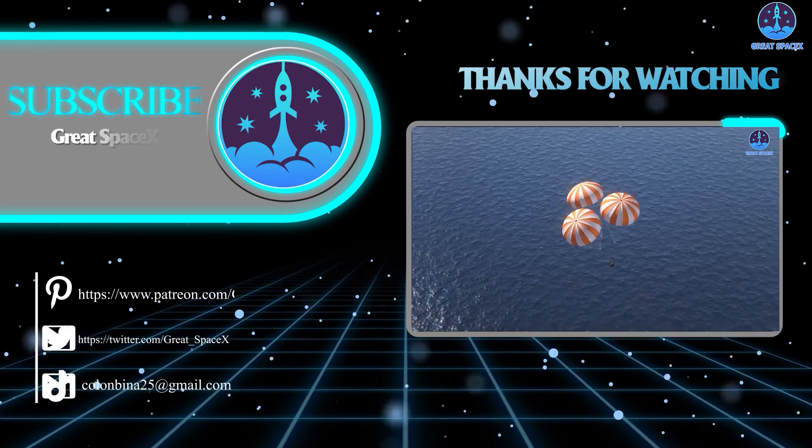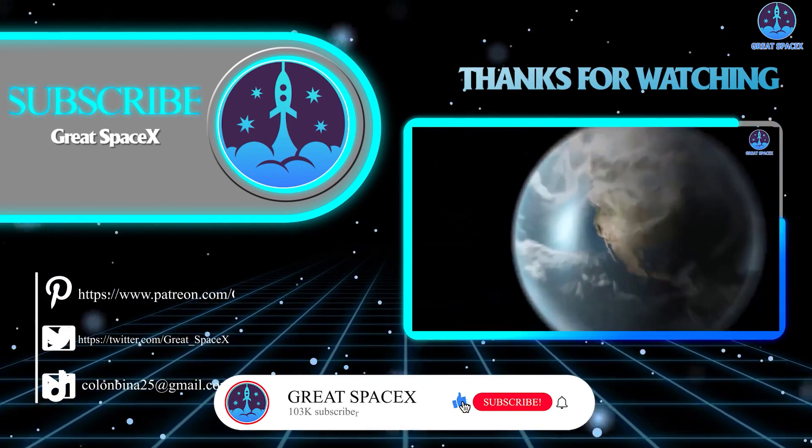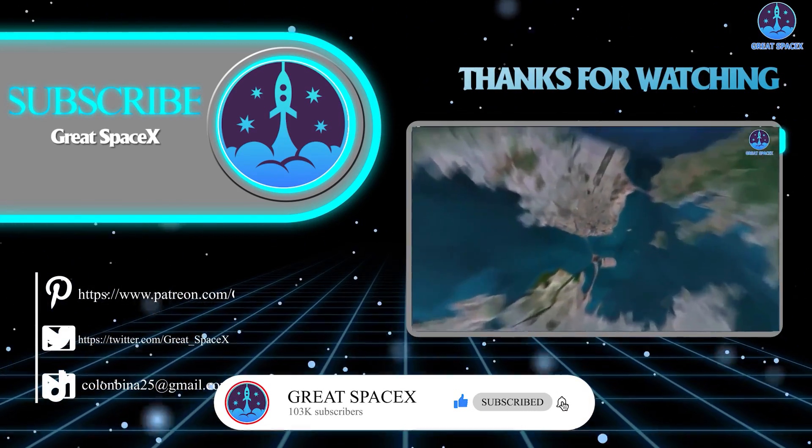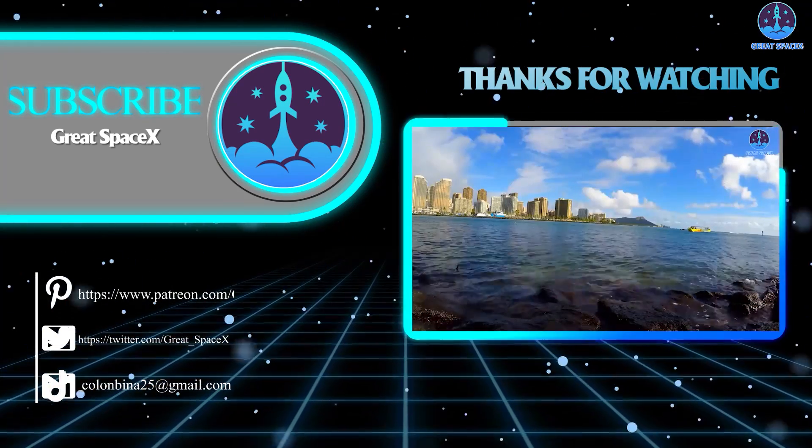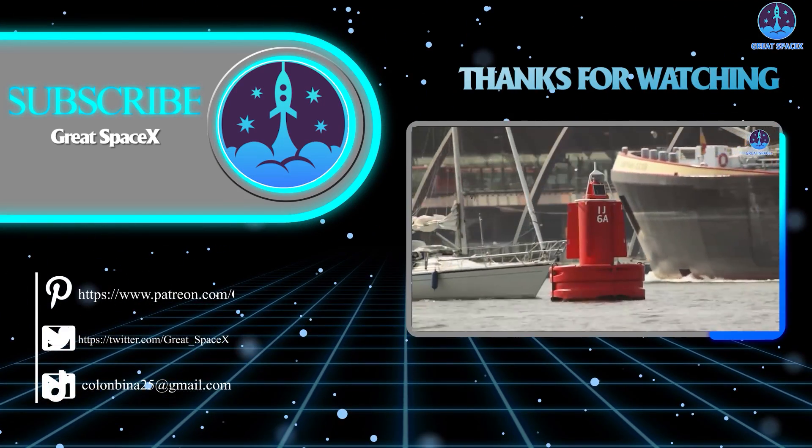Thank you so much for tuning in to today's episode. If you enjoy what my team and I are doing, you can become a patron through our Patreon link in the description below. As always, this is Kevin from GreatSpaceX, and we'll see you next time.